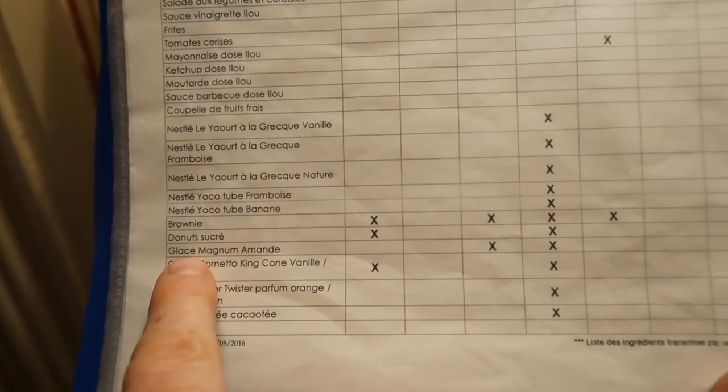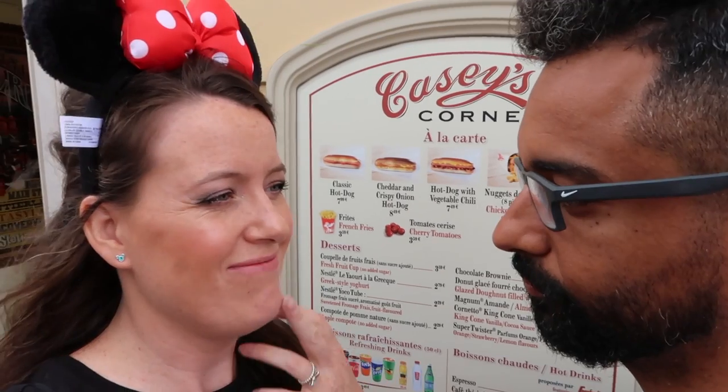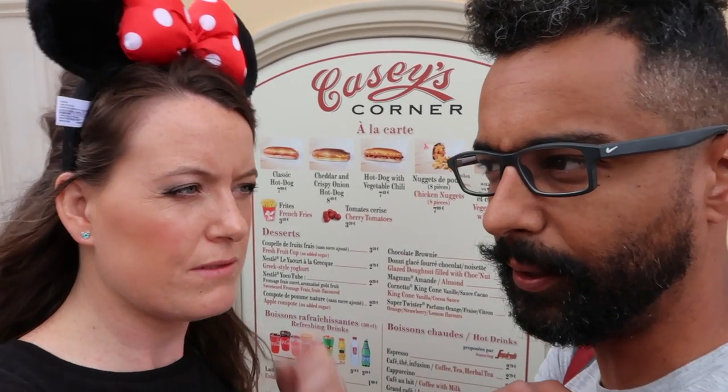If you have a gluten intolerance at Casey's Corner, you can get fries, yogurt, ice cream, and drinks. We're not really enthusiastic about it — it's only a basic list of what's in the normal menu and what you can or cannot have. Also, there are concerns about cross-contamination. If you are both gluten and milk intolerant, it's unclear whether items are cross-mixed in the kitchen. There could be a bit more offered at the counter service.